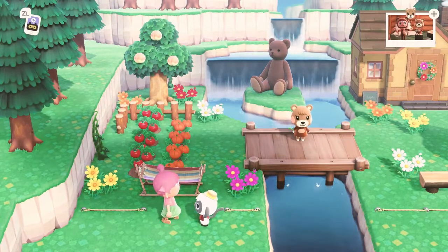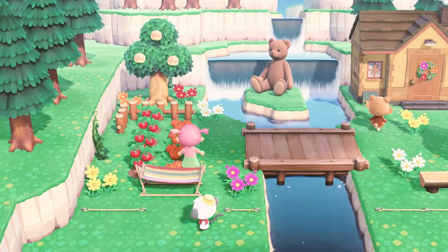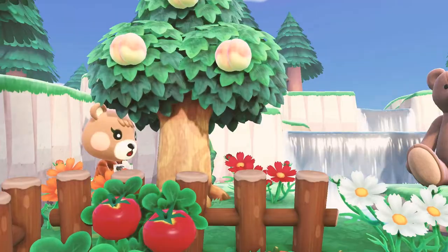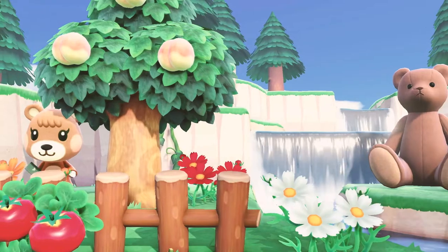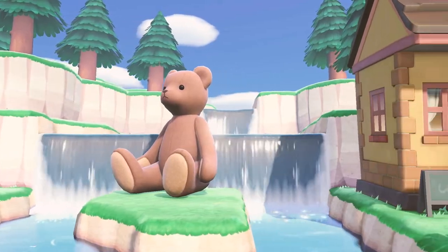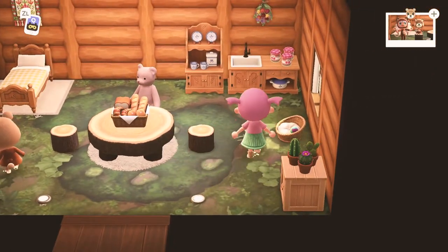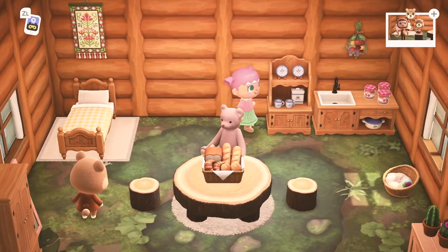Here we are at Maple's vacation home and I think this home would be a great source of inspiration for fans of cottagecore and forestcore. The exterior is designed with a farm on the left-hand side, a beautiful waterfall, and in front of that a gigantic bear which is super cute. The exterior of this house is very natural — yellow, beige, and woodsy in color.